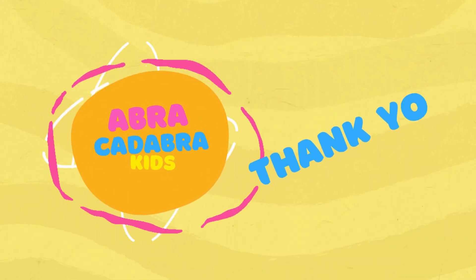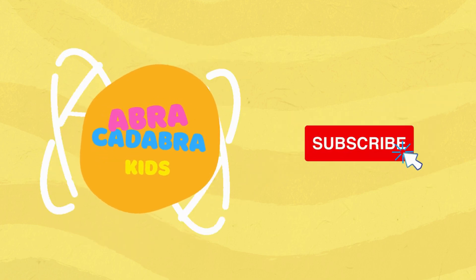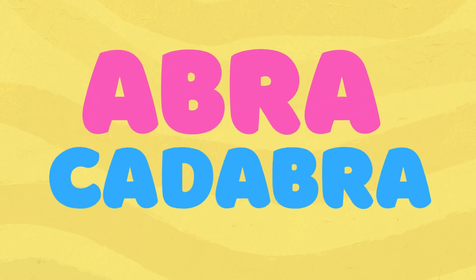Well done, kids. That is all. Hooray! See you in the next video. Do not forget to subscribe. Abracadabra.